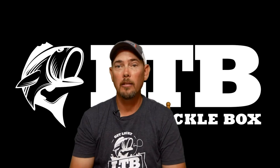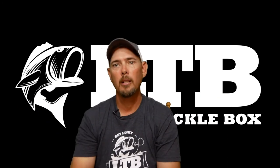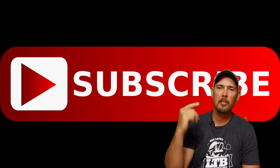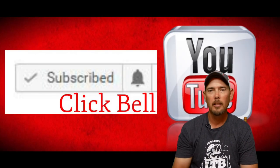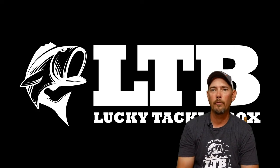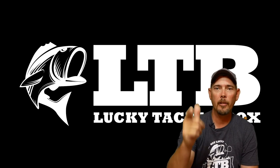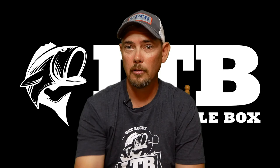All right, guys, thank you for watching. Hope you liked this video. Let me know in the comments below what you think about the setup. Until next time, slam that subscribe button. Be sure to hit the little bell once it pops up — that way you get all my videos going forward. Until next time, keep on casting. We'll see you in the next video. Peace out, guys.